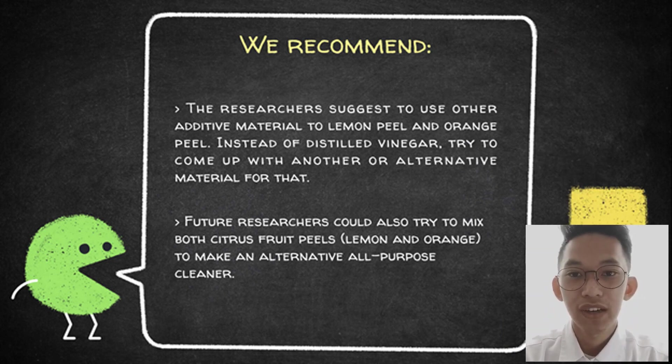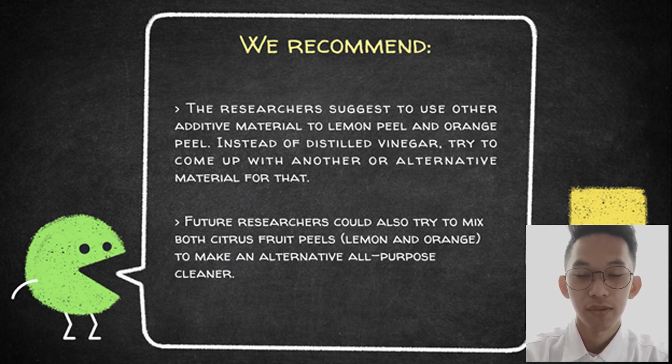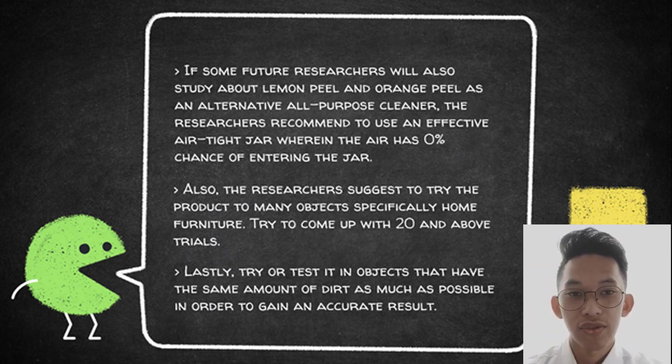The researchers would like to recommend the following to improve future studies about lemon and orange peel as an alternative all-purpose cleaner. We suggest using other additive materials — instead of distilled vinegar, try alternatives like normal vinegar or apple cider. Future researchers could also try mixing both citrus fruit peels, lemon and orange, to create an alternative all-purpose cleaner. We suggest using an effective airtight jar with 0% chance of air entering. We also recommend testing the product on more objects — specifically home furniture — with 20 or more trials. Lastly, try the product on objects with the same amount of dirt to gain more accurate results.